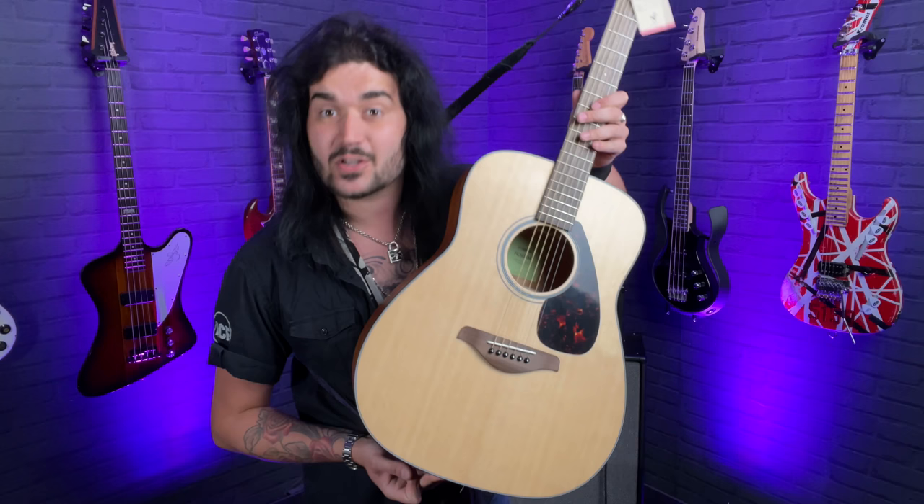First off it's a Dreadnought shape, and I always think Dreadnoughts are like a Swiss Army guitar shape. It's the most common guitar body shape, but it's the most common because it does strumming stuff really well, it does intricate picking stuff really well, and everything in between. Solid spruce top for under 300 quid — it's crackers.